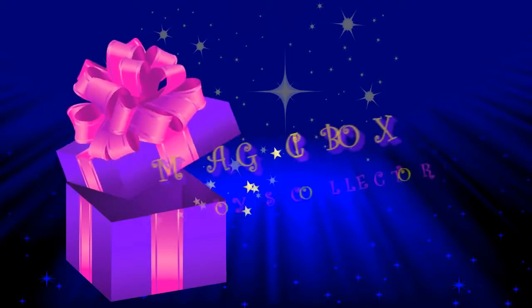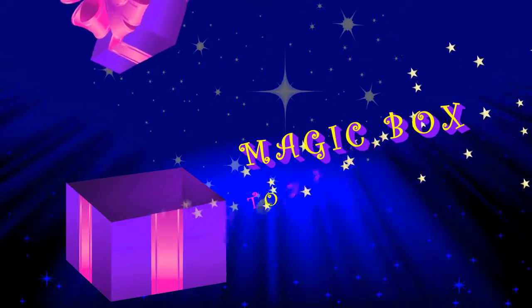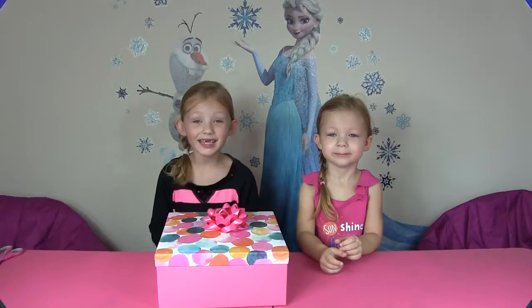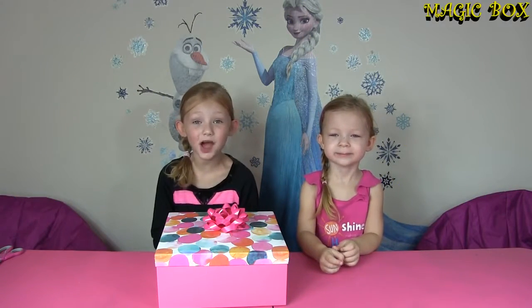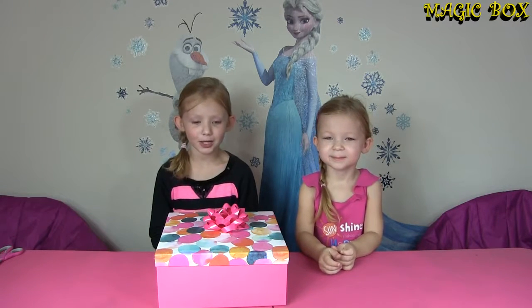Magic Box! Let's see what's inside! Hi guys and welcome to Magic Box. My name is Francesca. Hi, I'm Leah. And today we're going to open...